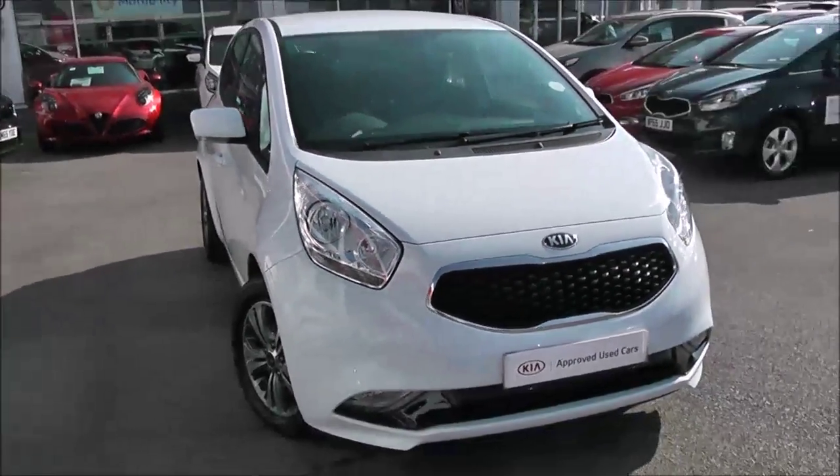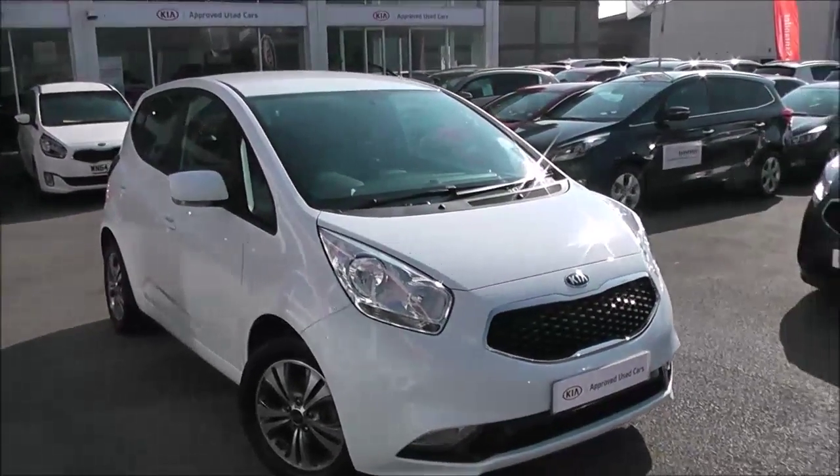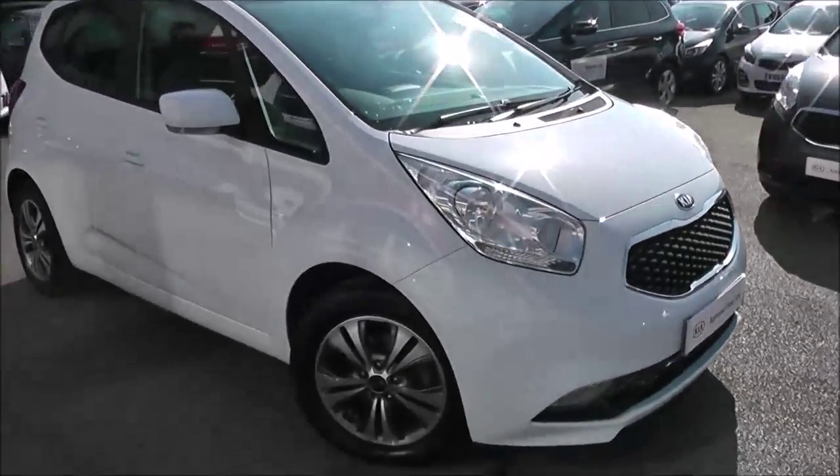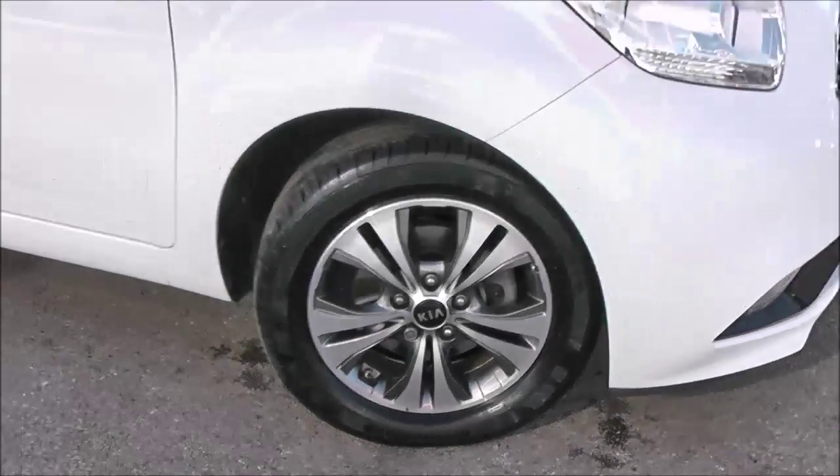It is a Kia approved used car, and you still get the full Kia market-leading 7-year warranty, even though the car is not brand new. It comes with multi-spoke alloy wheels in silver and grey, with brake discs all-round.